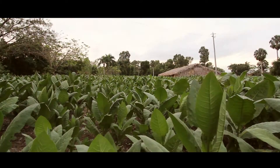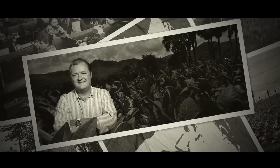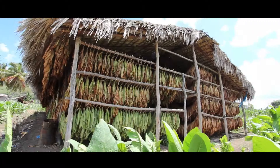Where some see leaves, we see cigars. Master Blender Willem van Overveldt would like to show you where and how our tobacco is grown and tell you the story behind our freedom of blending.